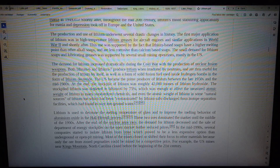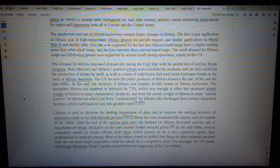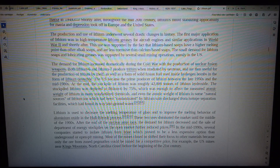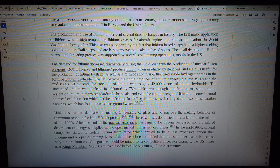Lithium is used to decrease the melting temperature of glass and to improve the melting behavior of aluminum oxide in the Hall–Héroult process. These two uses dominated the market until the middle of the 1990s. After the end of the nuclear arms race, the demand for lithium decreased and the sale of Department of Energy stockpiles on the open market further reduced prices.